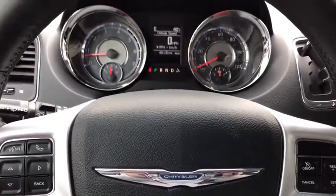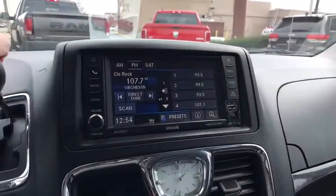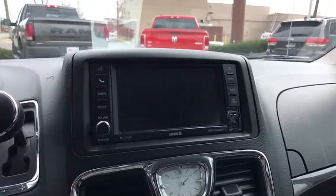One owner. Four-wheel disc brakes. Hard disk drive media storage. Keyless start. Universal garage door opener. Compass. Electronic stability control.